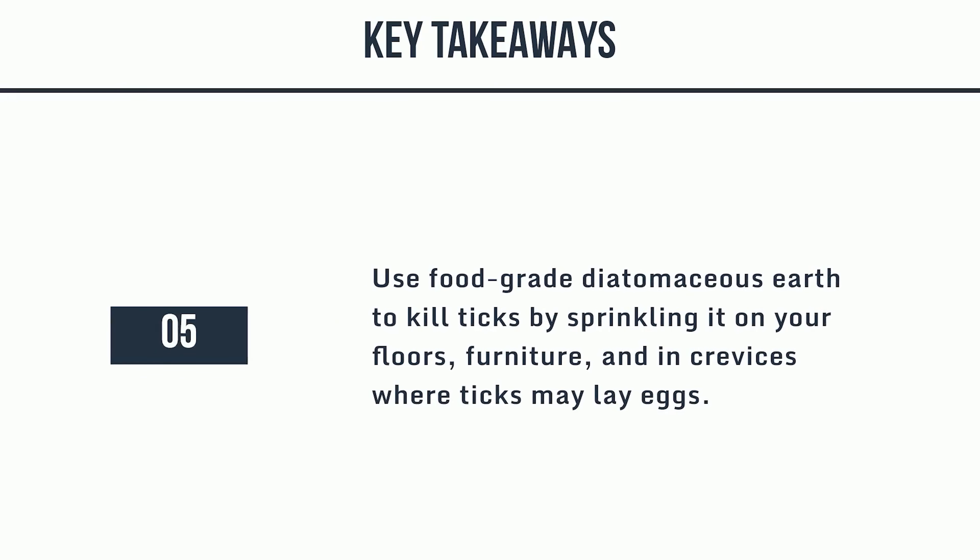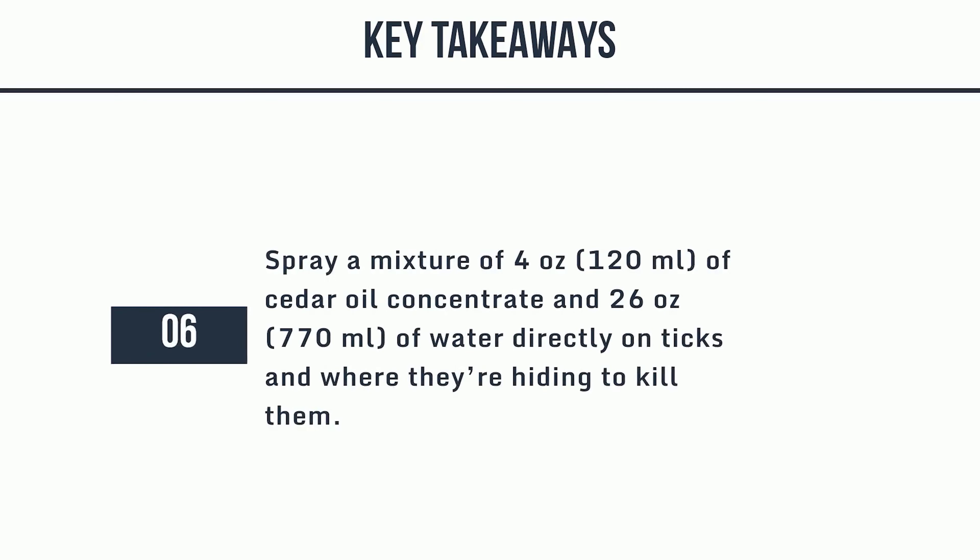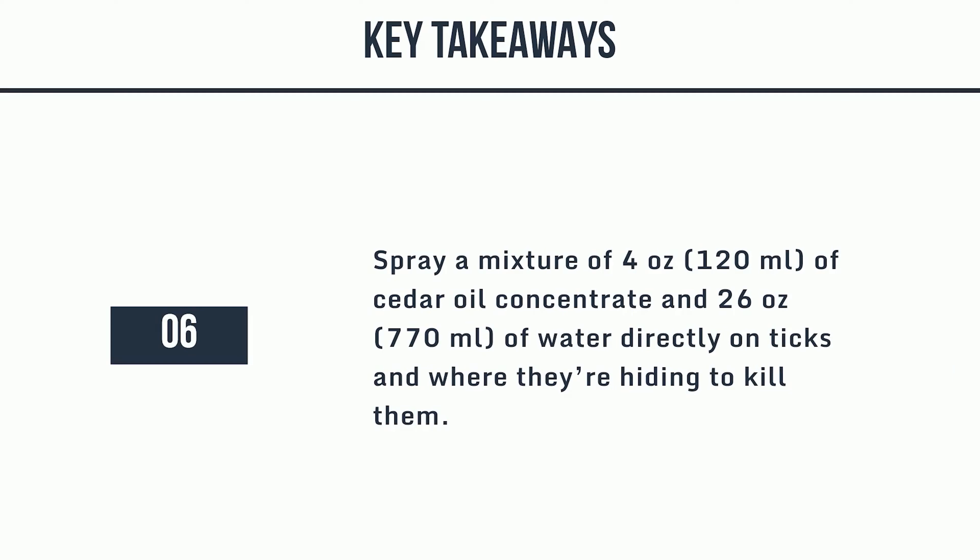Use food-grade diatomaceous earth to kill ticks by sprinkling it on your floors, furniture, and in crevices where ticks may lay eggs. Spray a mixture of 4 ounces (120 milliliters) of cedar oil concentrate and 26 ounces (770 milliliters) of water directly on ticks and where they're hiding to kill them.